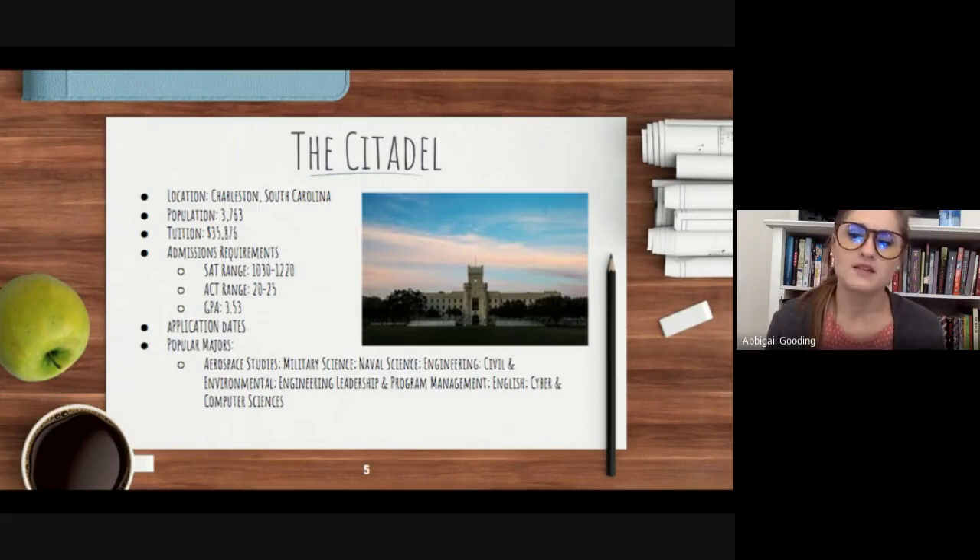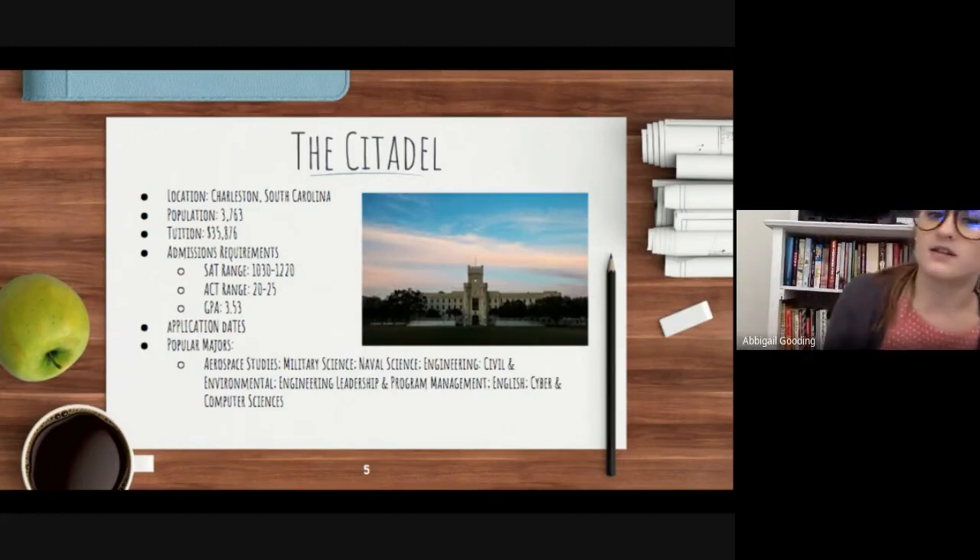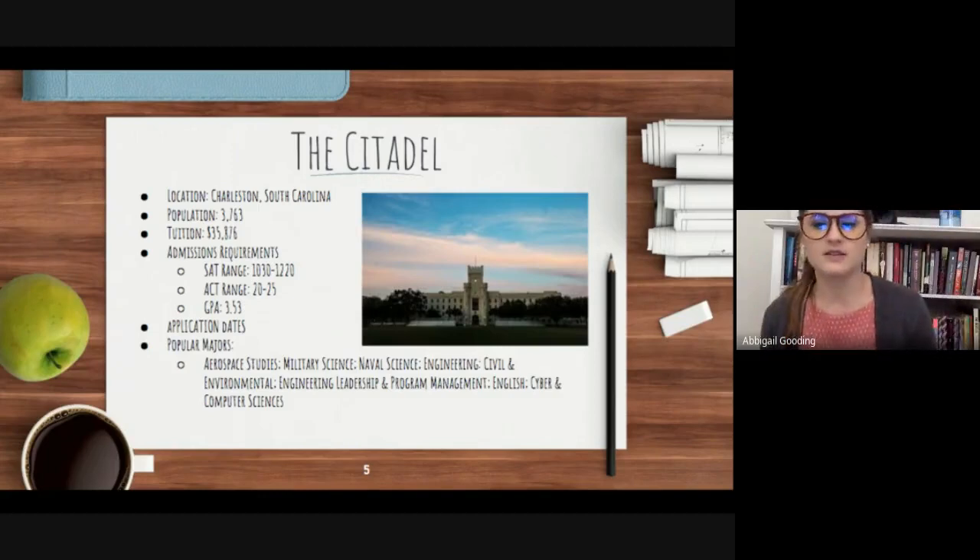By attending The Citadel, you will join the Corps of Cadets, and one in three students goes on to earn a commission into the United States Armed Forces upon graduation. The Citadel has a very long history and legacy, dating back to 1783. It's a beautiful, very historical campus — highly recommend at least taking a tour if you're interested in something like this.